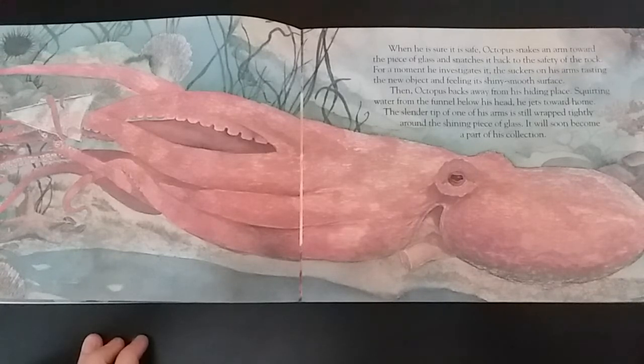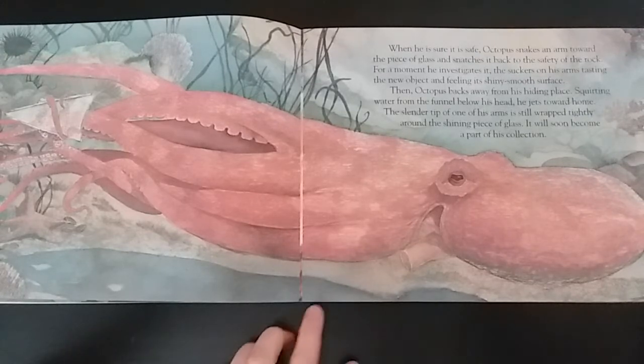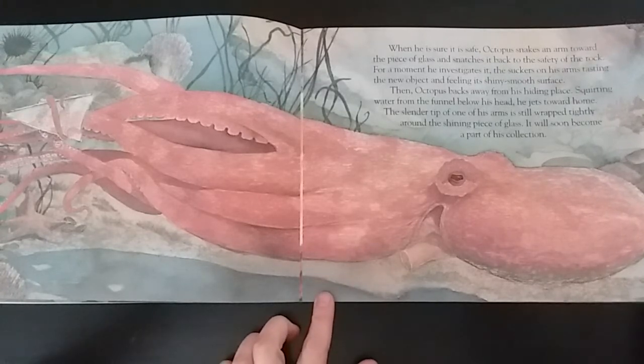Then, octopus backs away from his hiding place. Squirting water from the funnel below his head, he jets toward home. The slender tip of one of his arms is still wrapped tightly around the shining piece of glass. It will soon become part of his collection.